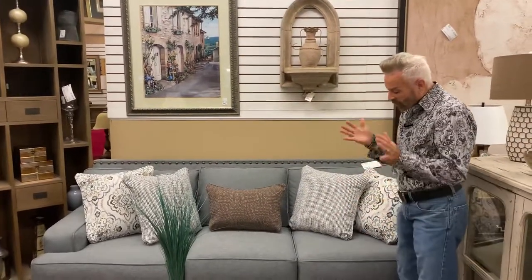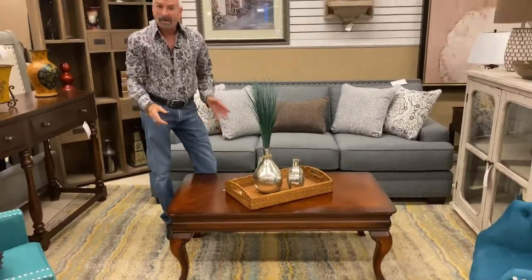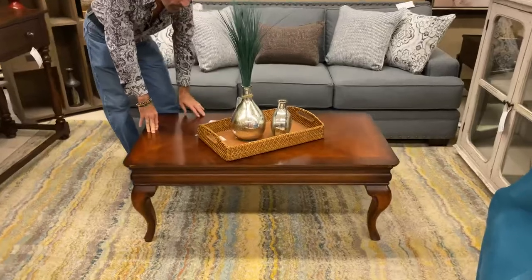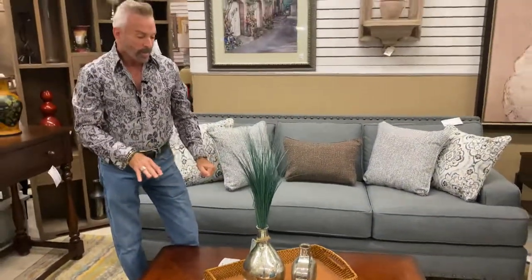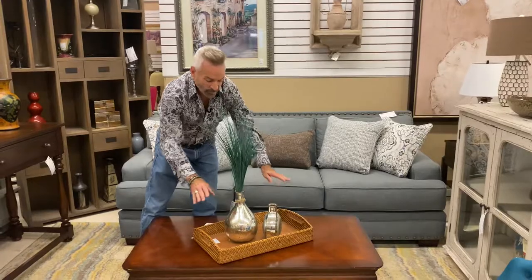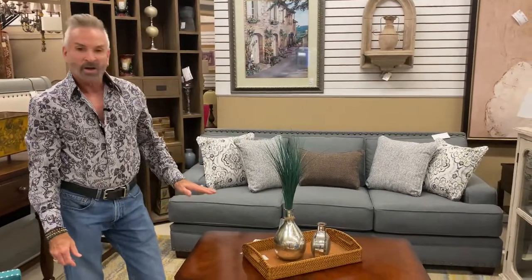This little coffee table is a consigned piece, and it would be a great piece to paint with chalk paint and distress — I could totally see it transforming. It's $111.99, 19 inches high, 26 inches deep, and 48 inches long. Simply put a tray on here, top it with some mercury glass, and you have an instant centerpiece. It would work really well in a farmhouse setting look.